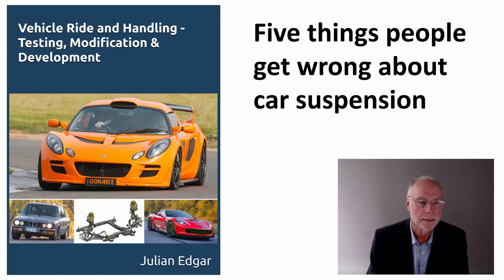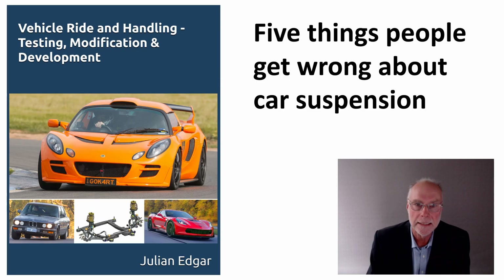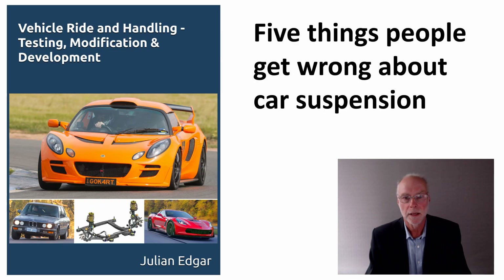Hello, my name's Julian Edgar and I'm the author of this book, Vehicle Ride and Handling: Testing, Modification and Development. What I want to cover in today's video are five things people very often get wrong about car suspension.